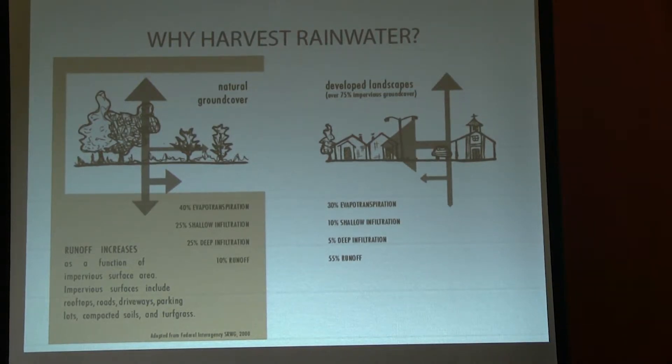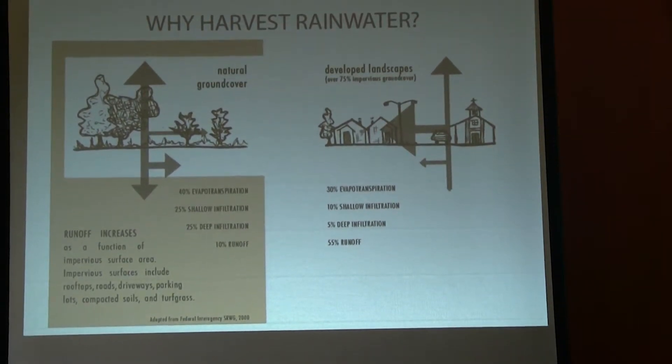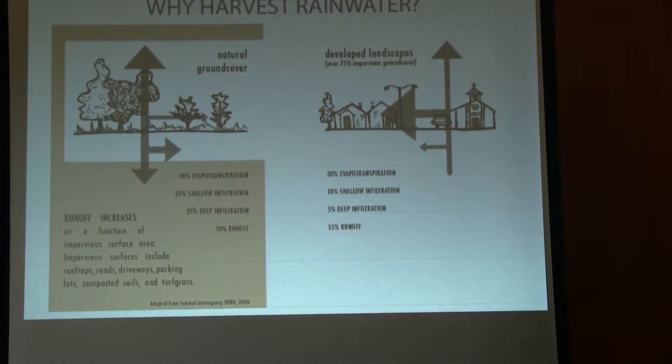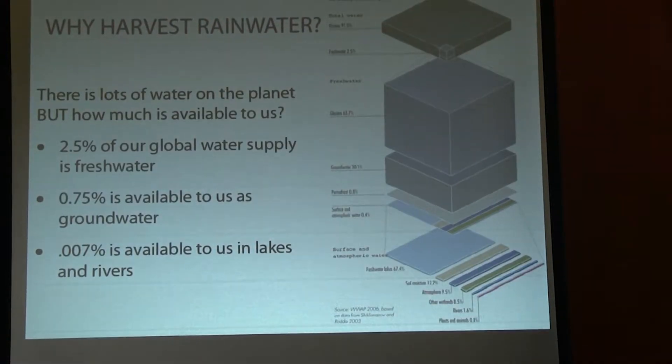In a developed landscape where we have, on average, 75% impervious ground cover — roads, driveways, the roof over our head, even lawns, which sheet water off rather than absorbing it — the numbers are basically flipped. We have 10% and 5% shallow and deep infiltration: from 50% all the way down to 15% infiltration, and a whopping 55% runoff. We've essentially flipped those two numbers upside down, and that is a big part of the reason we feel it's so dry here and have water shortage issues.